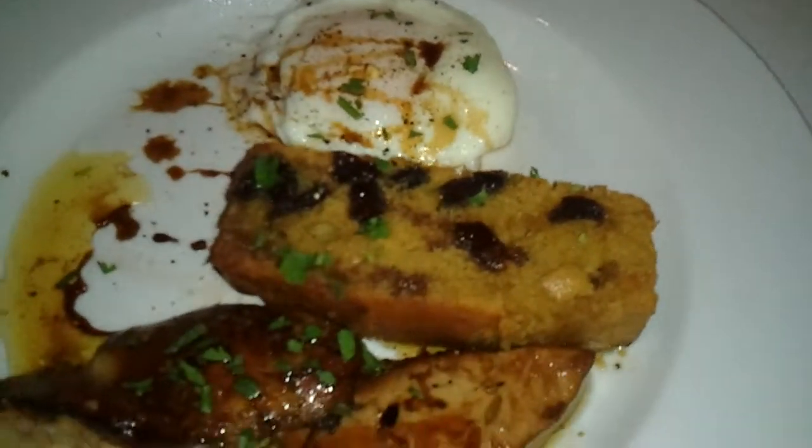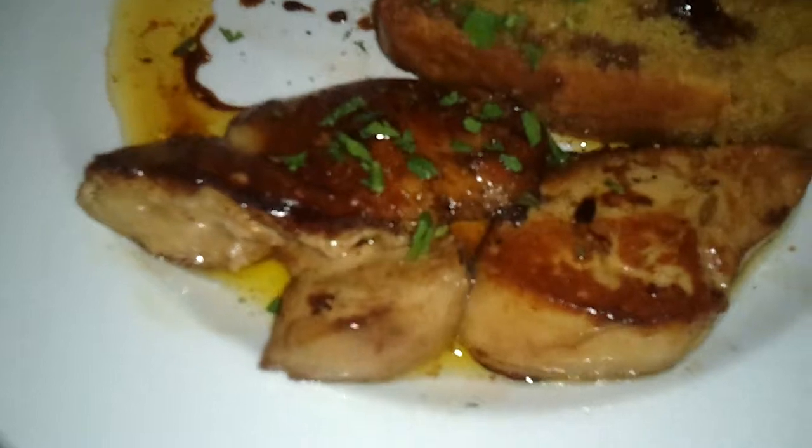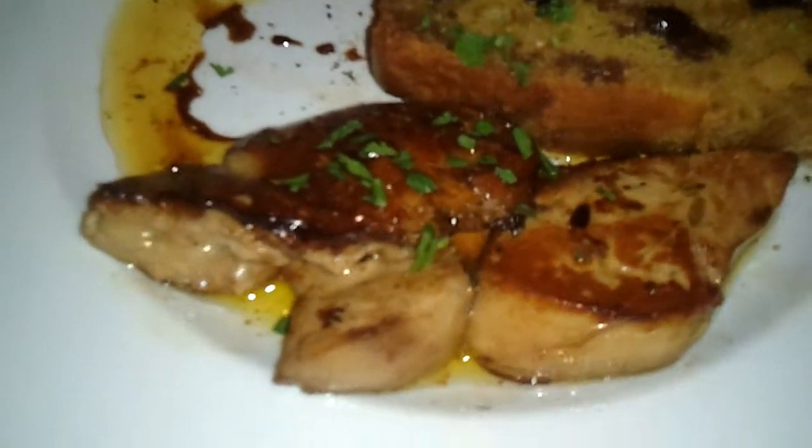We are in Santa Fe, New Mexico at La Casa Sina and I would love for you to take a look at this. This is foie gras and this is actual goose liver. This is not the pate. This has been flash seared and is just decadent.